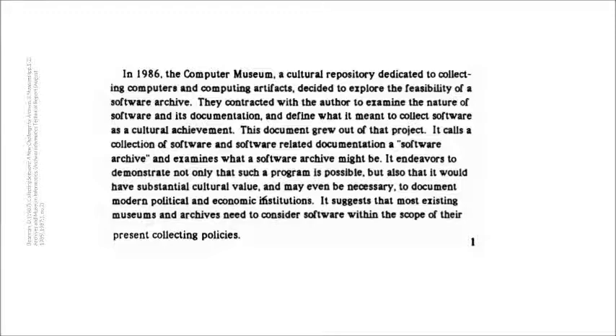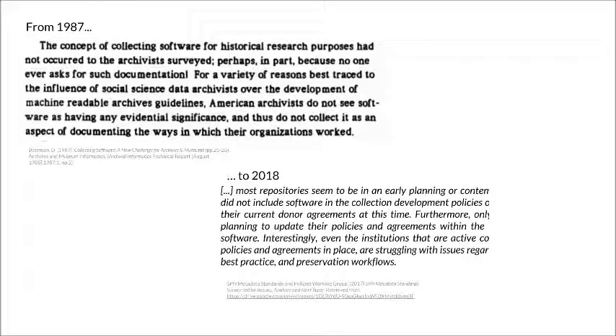Before considering our contemporary era, I wanted to take a look back at the recent period of interest in software collections. In 1986 and 1987, David Beerman published recommended acquisition policies for a software archive on account of the Computer History Museum, alongside a study report titled Collecting Software: A New Challenge for Archives and Museums, which underlined the absence of consideration for historical software collections in archives. So comparing Beerman's conclusions with the 2017 SPIN metadata standards survey: 30 years later, what is the current situation in software libraries, archives, and repositories? How can we maintain and improve the way we collect software today?